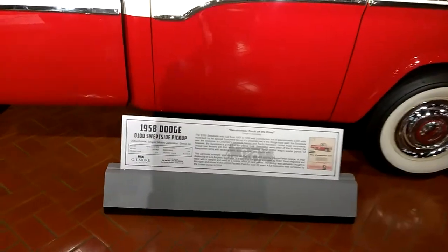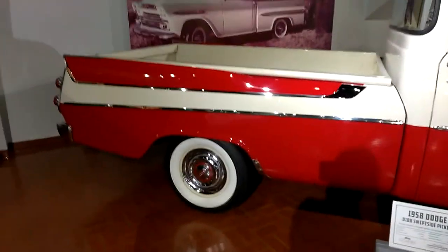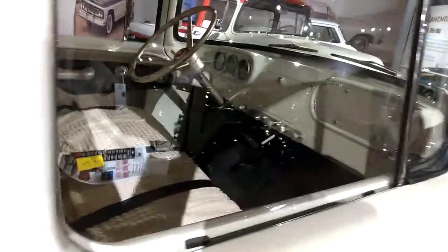It's a handsome truck on the road. It is beautiful. Let's see what we got inside. The window is off, but you can still see inside.